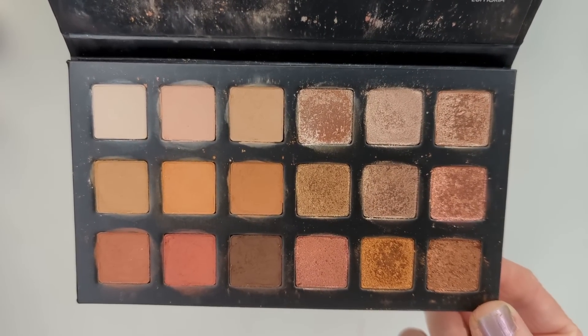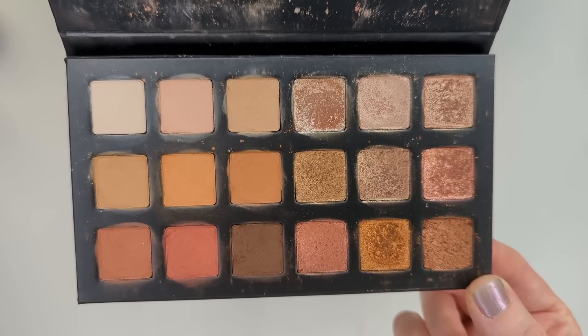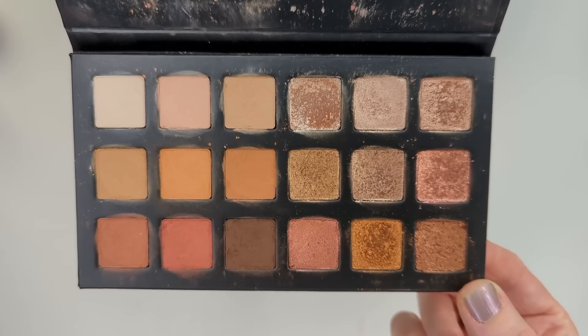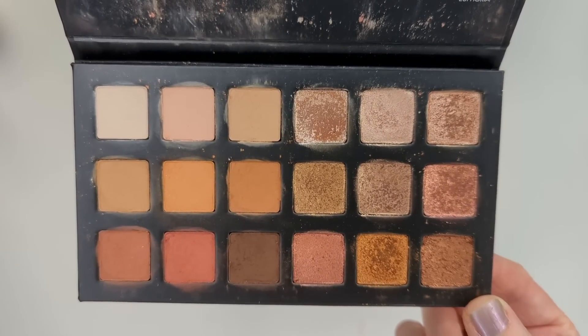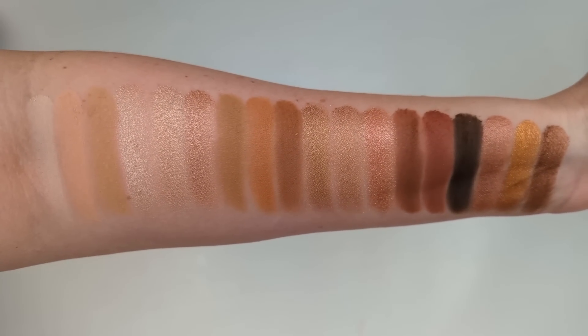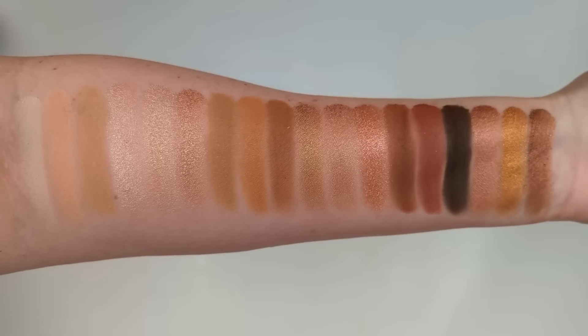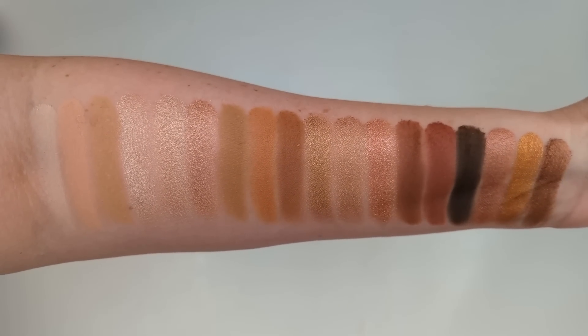In contrast, Soleil is a much warmer color story with rich browns, golds, and rosy tones. I love how this palette is set up with the mattes on one side and the shimmers on the other instead of all mixed together. The formula on this one is gorgeous too — the mattes are so blendable and silky, and the shimmers are mostly creamy metallics rather than glittery toppers. I'm actually wearing this one in the video today. I love the rosy tones in this one, and even though I'm a big fan of cool tones, I like Soleil just as much.